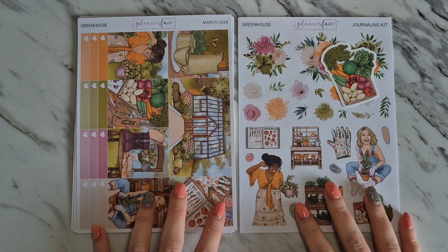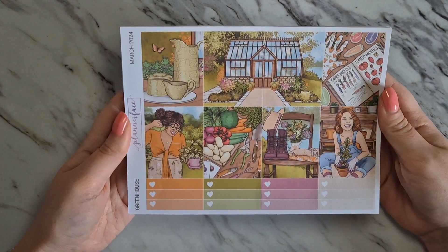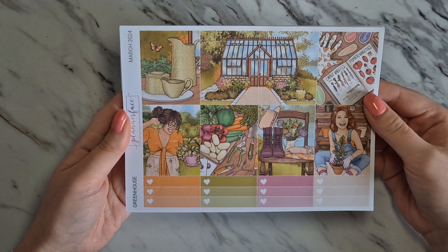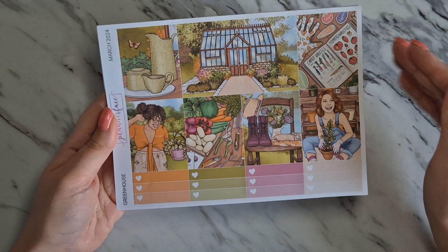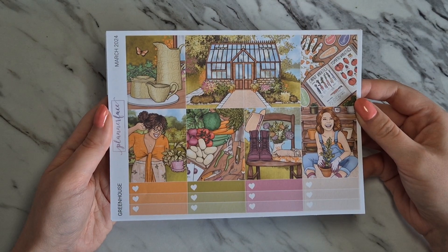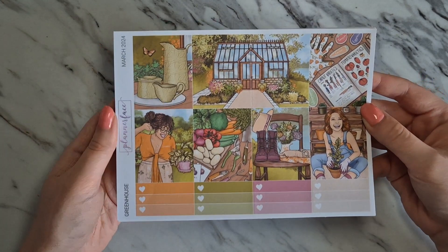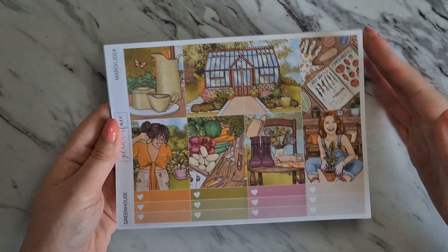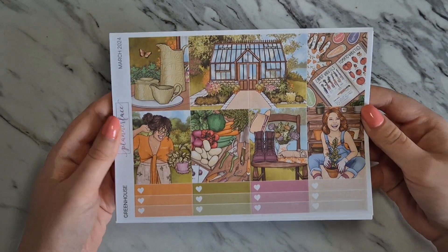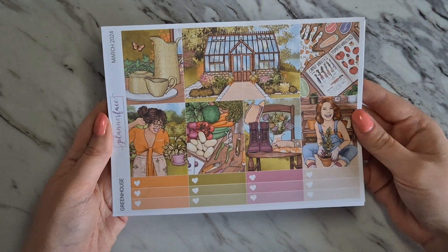I get two versions of the mystery kit — the standard vertical kit and the journaling kit. I'm going to show you the standard vertical kit first. I am really loving this — we have already bought seeds! My brother is really into growing food and veg, and my other half got really into it too, wanting to grow chilies and all sorts. We went to a garden centre at the back end of summer last year and picked up loads of seeds ready for this year. We're trying to do as much of the garden work ourselves as we can.